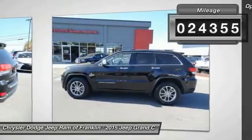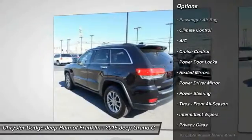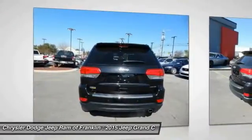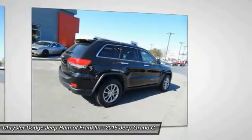Here are some of this vehicle's great options: steering wheel audio controls, navigation system, keyless entry, backup camera, remote engine start, power passenger seat, stability control, traction control, power lift gate, and Bluetooth.